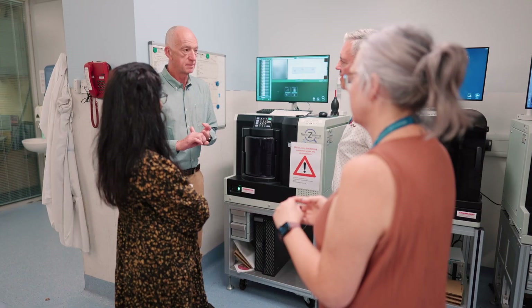The sense I get with Indica Labs is that they listen to what pathologists require and then do their best to try and improve their product based on that feedback, and I've been very impressed with that.